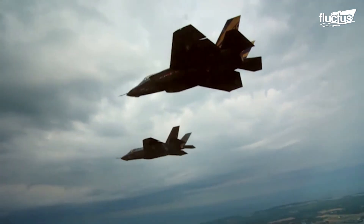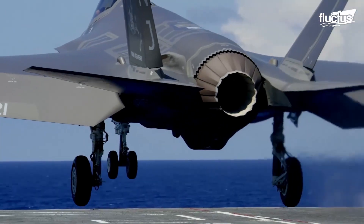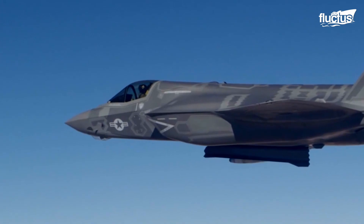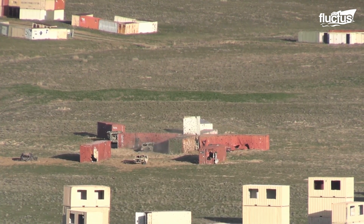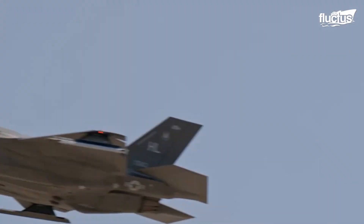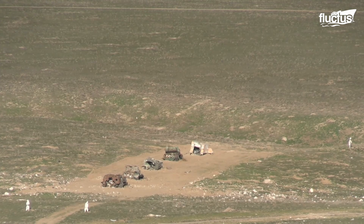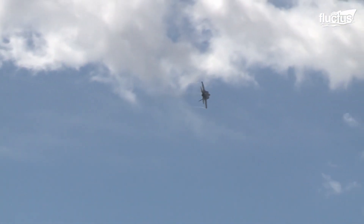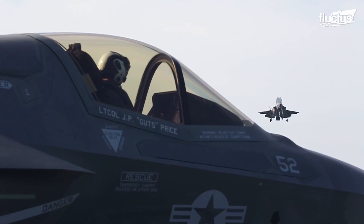The F-35 is designed with versatility in mind, which means it can easily embrace a wide variety of roles. One of the most important roles of all is known as Close Air Support, or CAS. This involves performing airstrikes against hostile targets located near friendly forces, and it normally relies on the use of rockets, missiles, bombs, and sometimes strafing runs. Here you can see an F-35B practicing hitting various targets, which necessitates close communication with the troops on the ground.